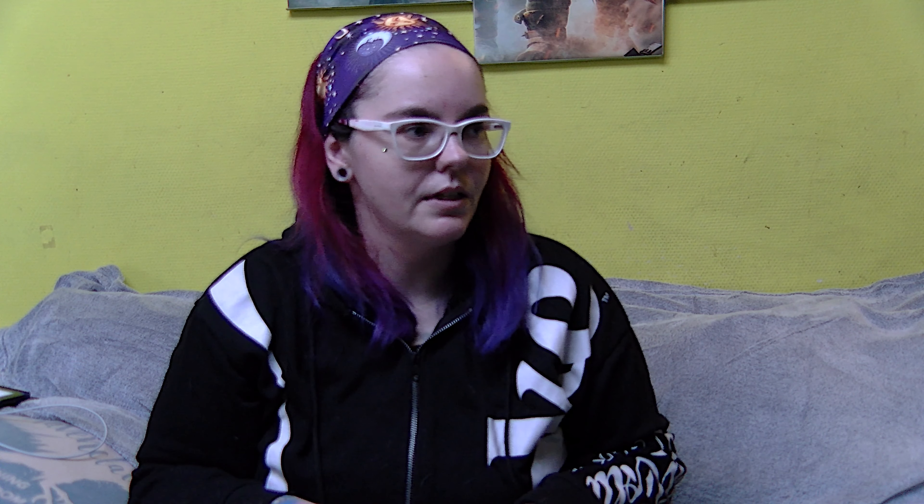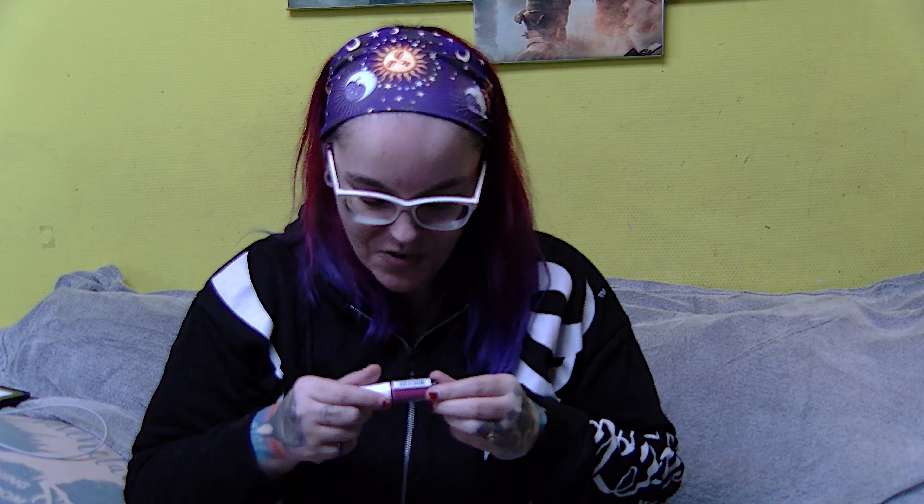I've always liked the nail polishes from Yves Rocher because they don't crack really fast. My nails are a disaster at the moment, but I will be using this. It's a soft, darkish pink — a nice color for the holidays. It's a 5ml mini bottle, very handy to take along in your suitcase or purse.